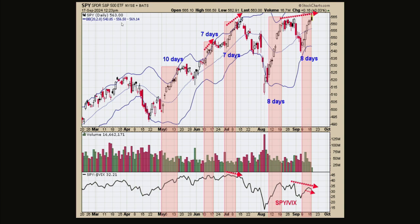On the chart I have some shaded pink areas, and I want to point out that the shaded pink areas have numbers on top — 10 days, 7 days, 7 days, and so on. If you get that many days up in a row — anything 7 and beyond — you're usually near some sort of at least a consolidation, if not a reversal in the market. Right now I have seven days up in a row going into today, and the market is just off a little bit.